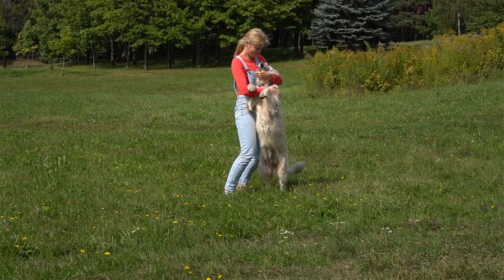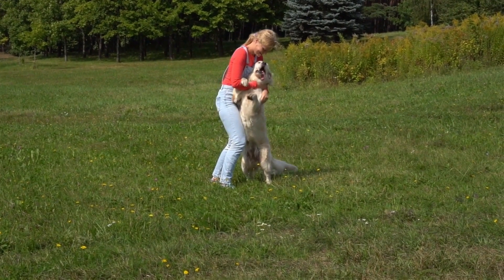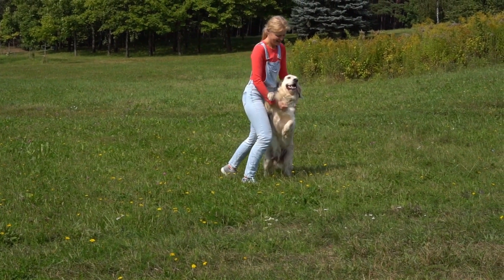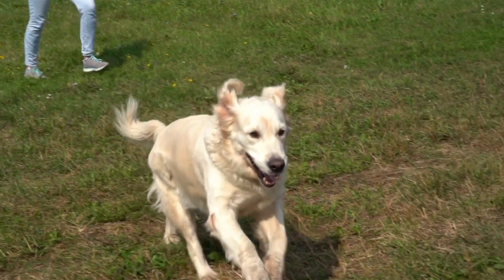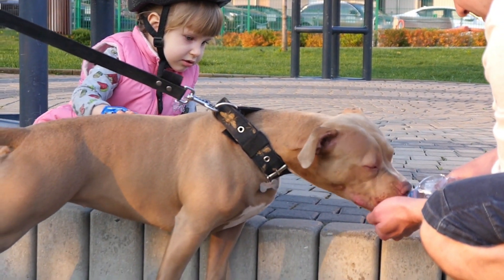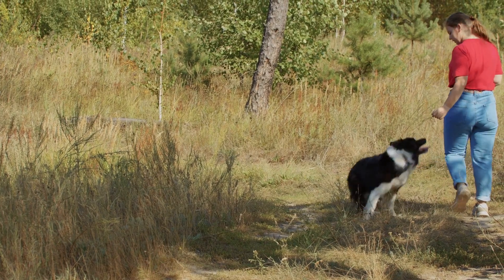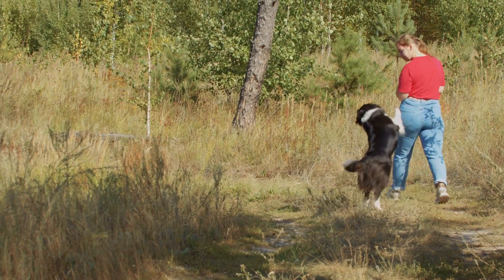Temperament Beyond the Exterior. While the Cane Corso's imposing presence might lead one to believe it possesses an aggressive disposition, this breed's temperament tells a different story. Remarkably confident and assertive, the Cane Corso is an embodiment of balanced power. Its imposing appearance is underlined by an inherent affectionate nature, making it a cherished family member and a formidable protector. With proper guidance and training, the Cane Corso's potential for inappropriate aggression diminishes. Socialization is key to channeling its confident energy, allowing it to interact harmoniously with other pets and people.